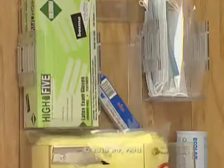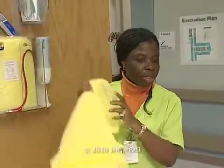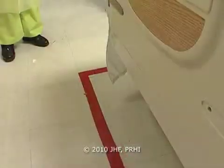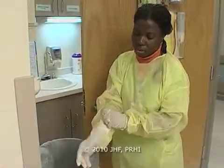One of the things that the staff came up with was a visual cue. There's a space inside the door surrounded by a line — if you go into the room and don't cross the line, you don't need to gown and glove. Once you cross the line, you need to gown and glove.